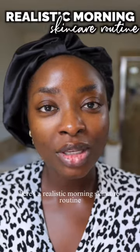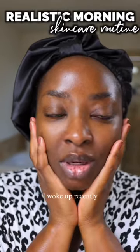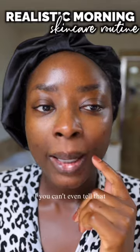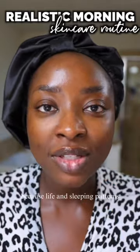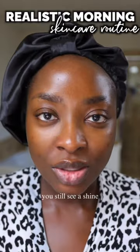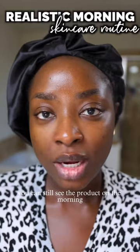Good morning. Here's a realistic morning skincare routine. I woke up recently and as you can see, you can't even tell that I have skincare on this part of my face because life and sleeping patterns. But then on my forehead, you still see a shine. You can still see the product.